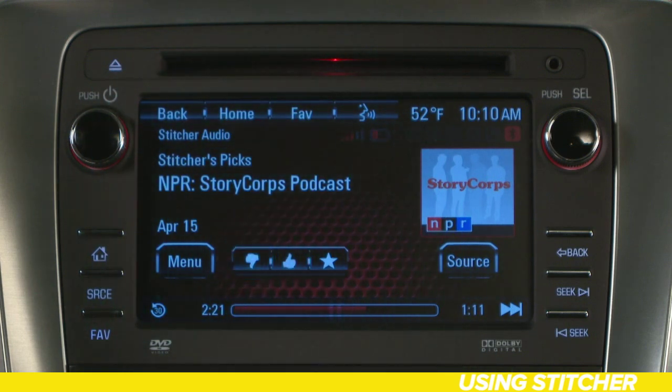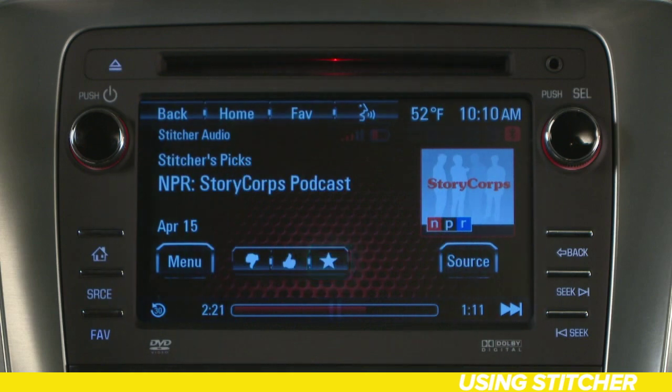Or, use the star to mark something as a favorite. Enjoy the incredible, vast world of internet radio right at your fingertips with IntelliLink. Have a great drive.